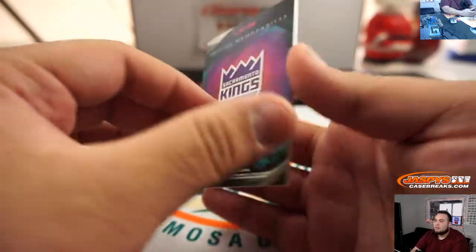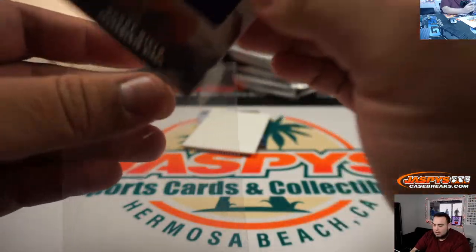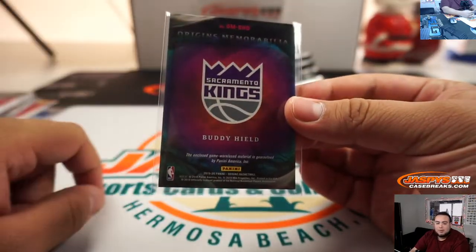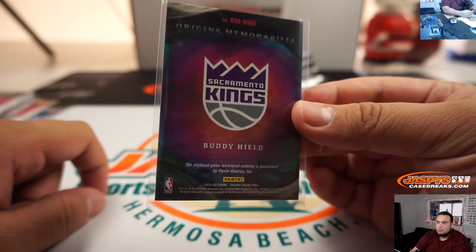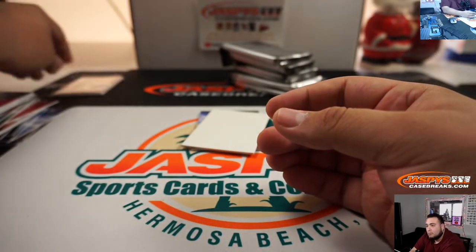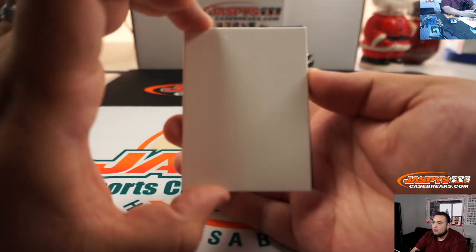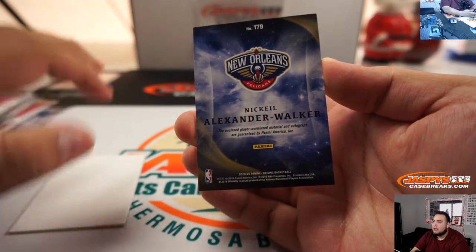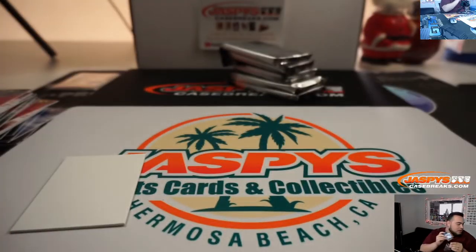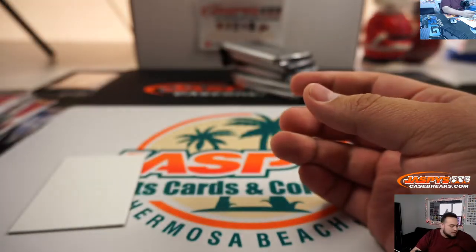We got Buddy Heald relic for the Sacramento Kings. And as you can see it has no autos, but there is a relic for the Sacramento Kings — this will be randomized to everybody in the break as well. And Nikhil Alexander Walker jersey auto for the Pelicans — that'll be randomized to one customer in the Pelicans random number block randomizer since it is unnumbered.